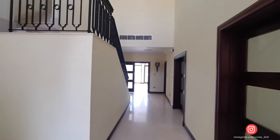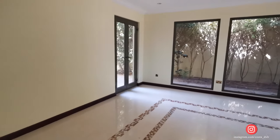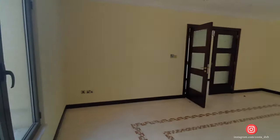Right now we are in a study room, and landlords use this room differently. Someone makes it a guest bedroom, someone a study, someone a gym, someone a kids' playing area.